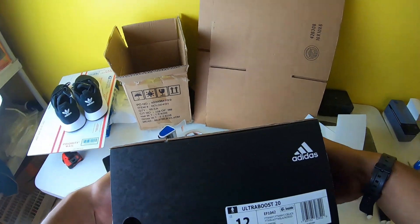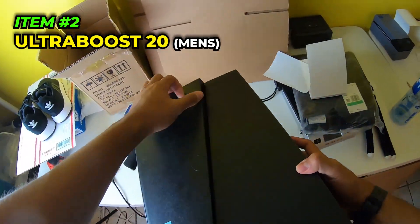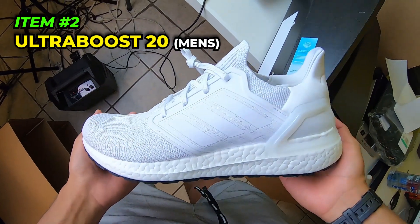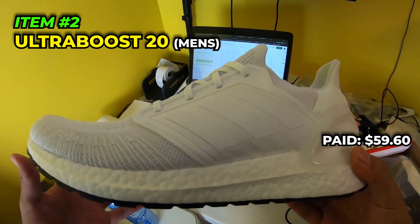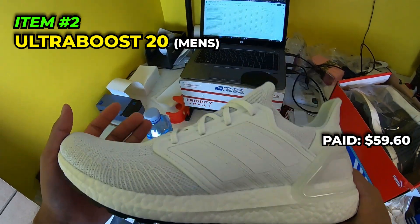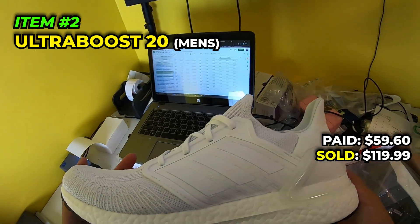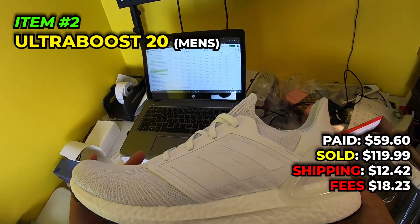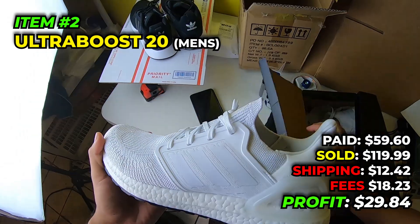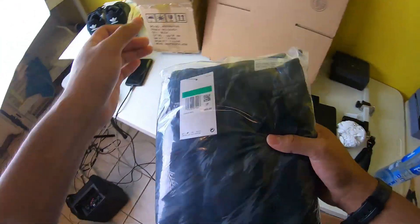We got three of these sales throughout the video - men's size 12 Ultra Boost 20 in a triple white colorway. These are absolutely beautiful. We got these for $59.60 in October 2022 at the Adidas store, sold it for $119.99, paid $12.42 to ship, fees were $18.23, and we make $29.84 off this pair. Sold fairly quickly - no complaints on these.